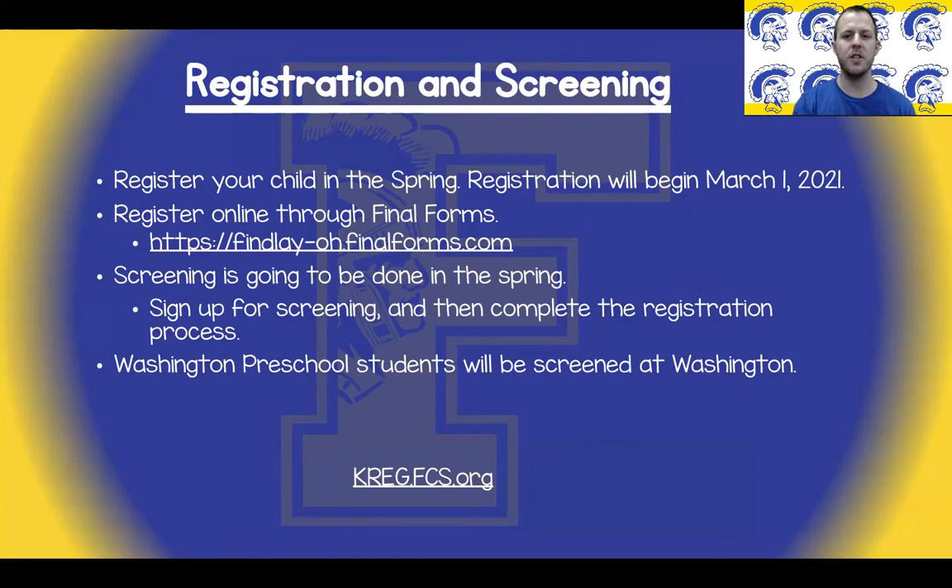If your child attends Washington Preschool, they will be screened at Washington. However, you do still need to register your child for kindergarten. The link at the bottom is how you will sign up for screening. Again, this will be available as a clickable link in the description.